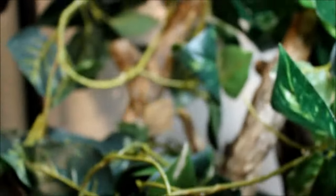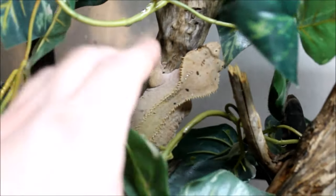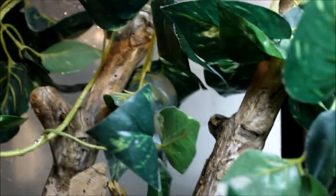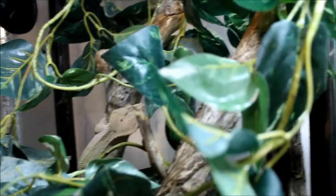Right next door we have the crested geckos. There is Big Rad — you can see where she gets her name, she's a fatty. And Yoshi is always hard to find... right there, there's Yoshi. No eggs recently from these two, maybe in the spring, although if there are some buried in there I wouldn't know it.